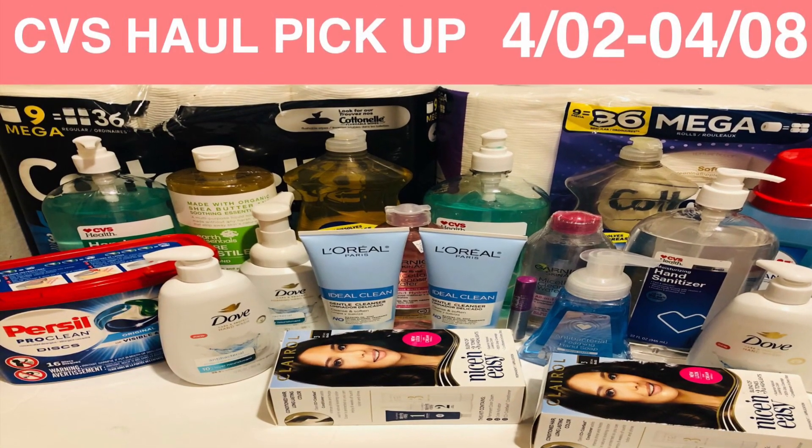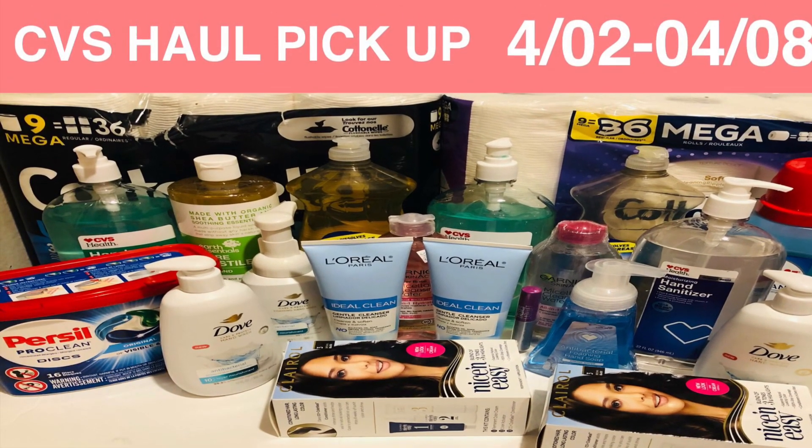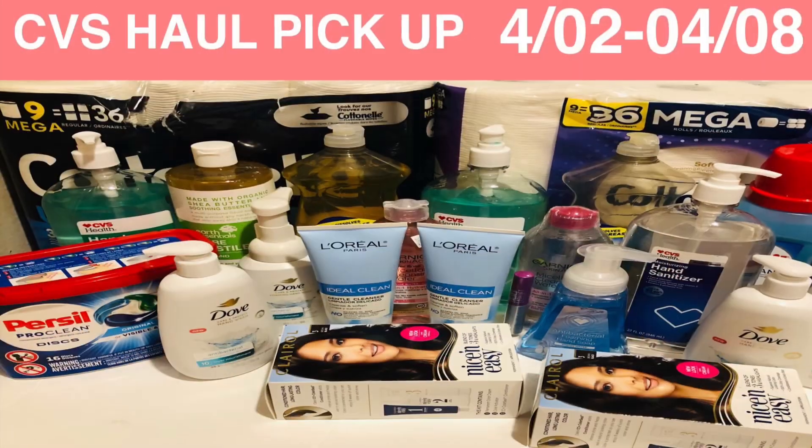Hello everyone, welcome to my channel. Today's video is CVS haul for the week of April 2nd to April 8th.